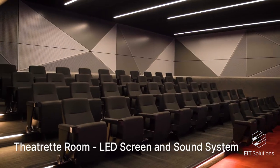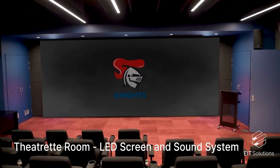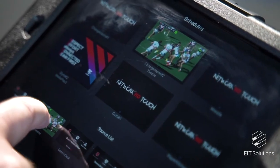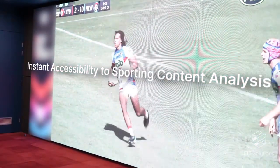We also have a large theatre where the players all meet to watch and analyse the past games that they play. We can flick anything up from the iPad — just click on the iPad, drag up, and within seconds the players can watch past football matches.